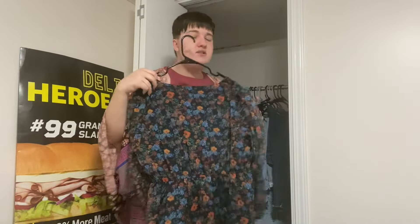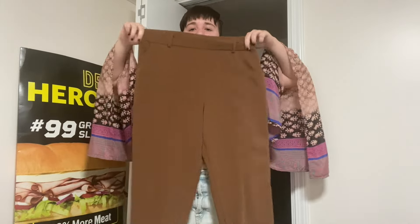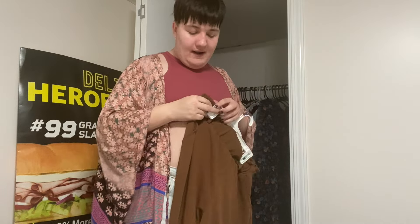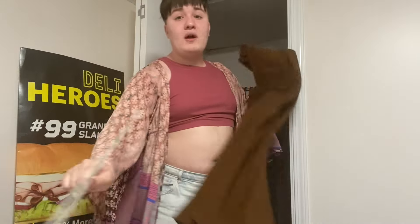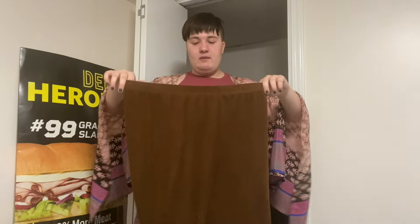Up next I got these from Target clearance or Kohl's clearance — really cute brown pants with a little tie. I love them so much and haven't worn them in a while. Then I have more brown pants from Five Below that I love — super soft and cozy. There's also a brown crop top at my mom's house that I think I've worn with the brown leather skirt I mentioned earlier.